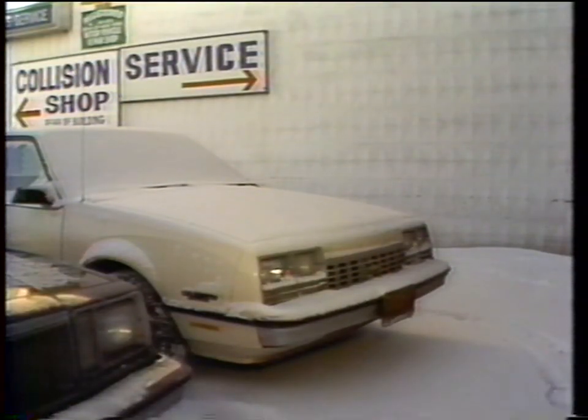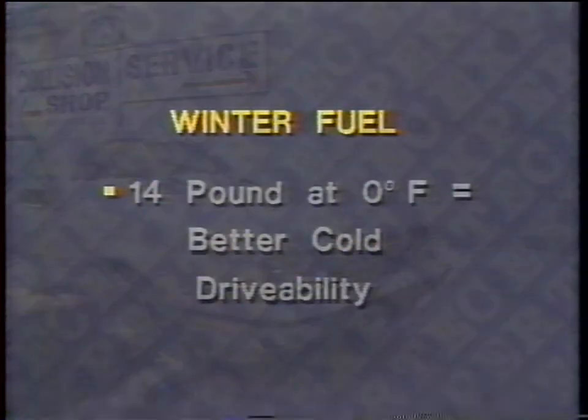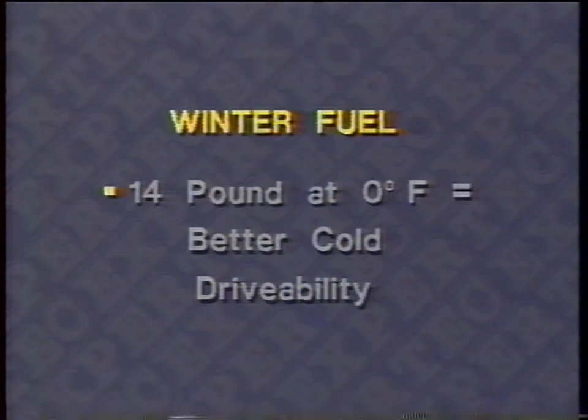Liquid gasoline doesn't burn. If you could get a lighted match past the vapors into liquid gasoline, it would go out — it's got to be atomized or vaporized with air before it will burn. For winter, we need fuel that will vaporize to some extent at very low temperatures, so we need a high RVP winter fuel to aid in starting so some fuel gets into the combustion chamber in a combustible form. Conversely, in the summer we would like to have a lower RVP.